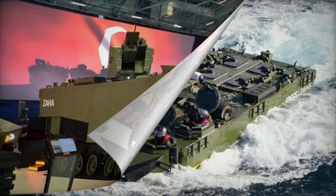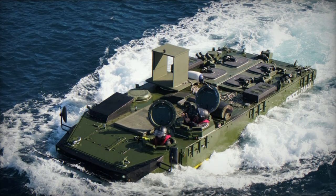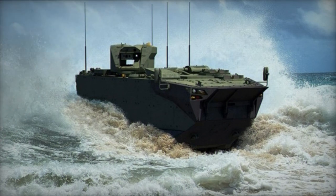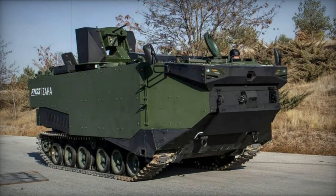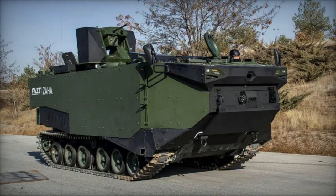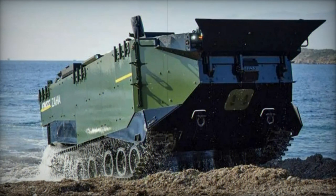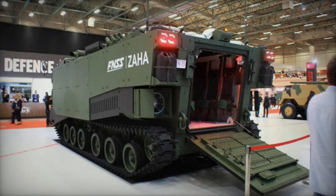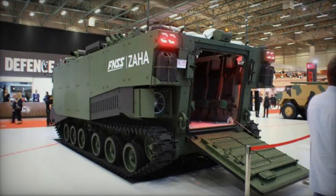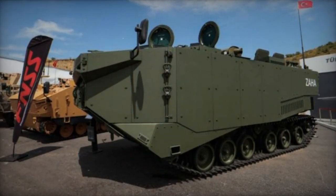Constructed with an aluminum alloy armor hull, the Zaha exhibits hydrodynamic features. Aluminum's enhanced rigidity, as compared to steel, allowed for fewer reinforcing structures, thus optimizing the interior space. The vehicle's armor offers protection against small arms fire and artillery shell fragments, and an optional modular armor kit can be integrated for heightened defense. The vehicle also possesses a degree of protection against landmines and improvised explosive devices, addressing a vulnerability seen in the U.S. AAV-7 during recent conflicts.